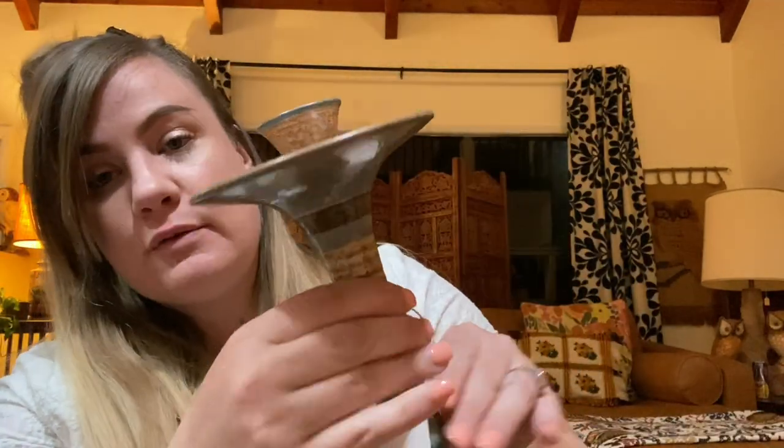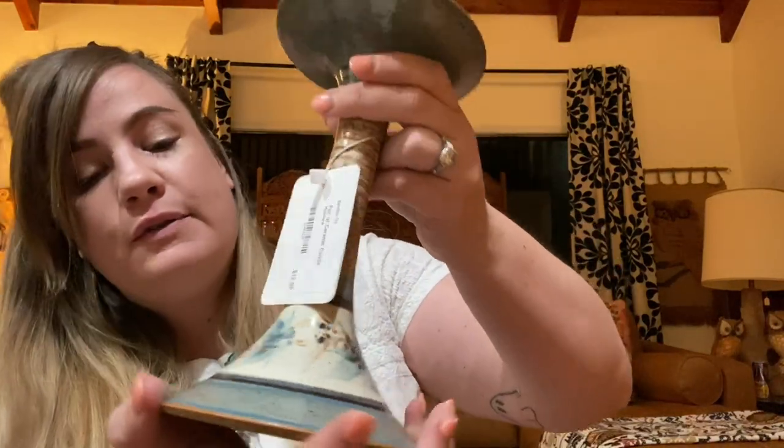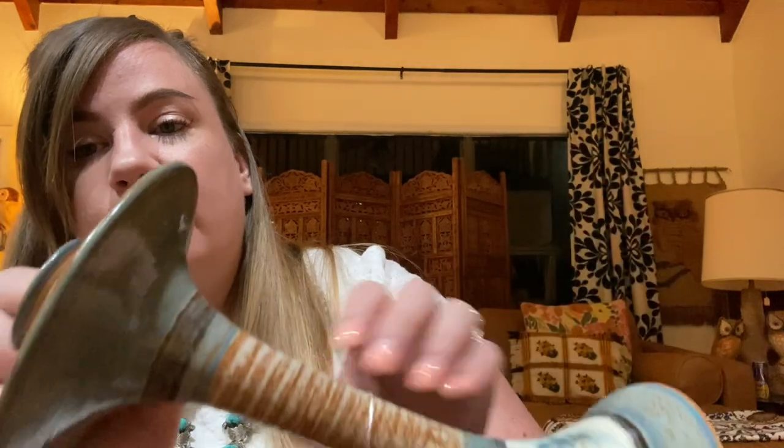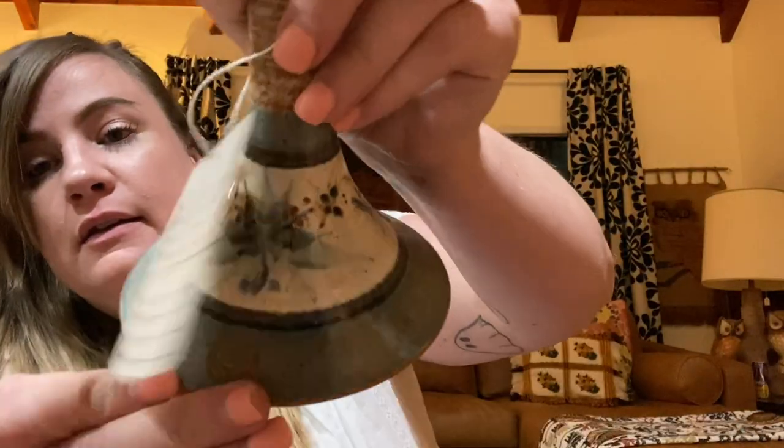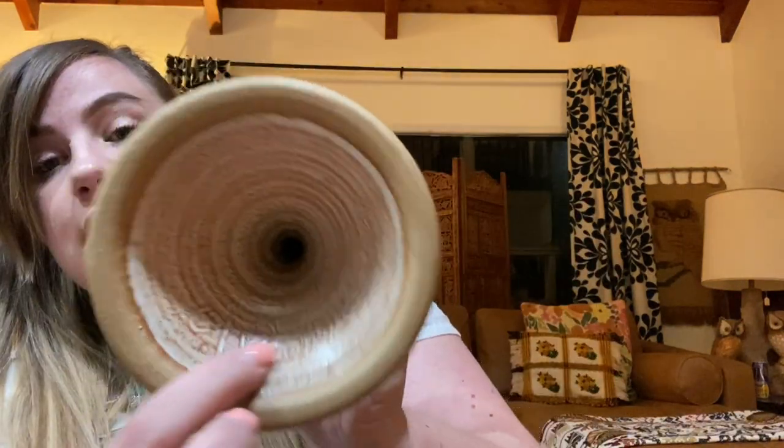Then I got another set of candlestick holders that I'm super stoked about. These are bigger, also pottery, and they are beautiful. They're this really nice muted turquoise — a grayish turquoise — with these really pretty floral details. The tones are just so beautiful. I love pottery! They are stamped and signed and dated — from 1991. I haven't looked them up yet but I'm very excited about them and they were only twelve dollars for the set. That really goes to show that you can find things at antique malls for good prices.